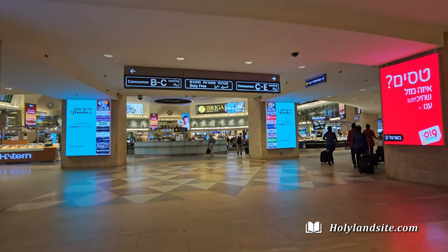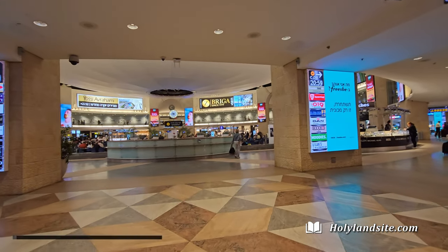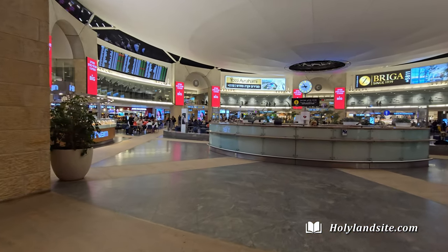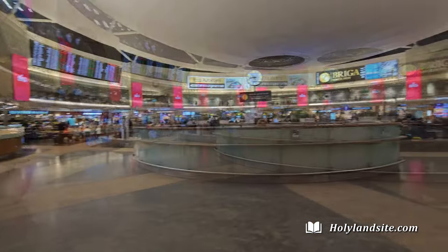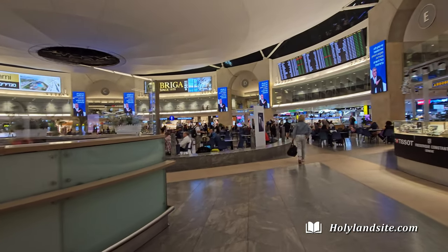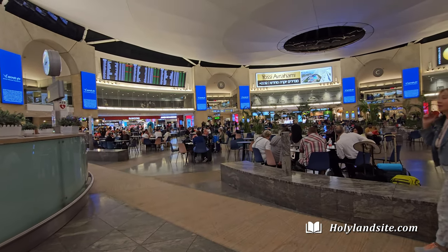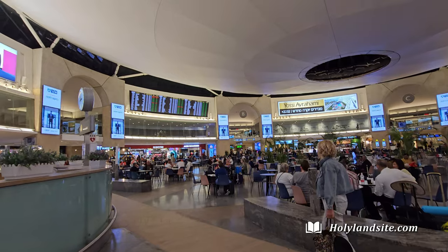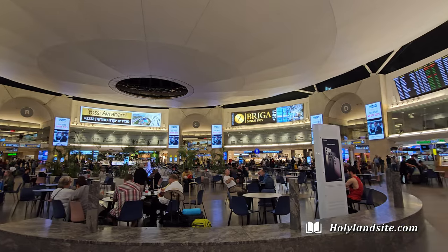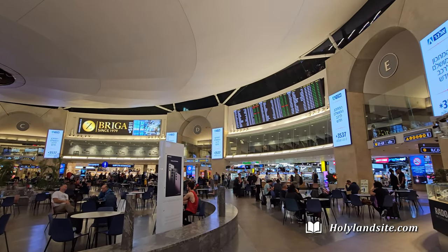Now we're arriving at the main terminal hub. From here you can find your flight gate. In this large hub area are places to eat and hang out. There are also places to eat just at the beginning of the airport walkways to your gated area, and then there will also be places to eat and bathrooms as you walk to your gates. We normally hang out here until our flight boarding time gets fairly close.